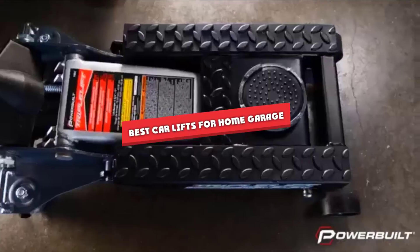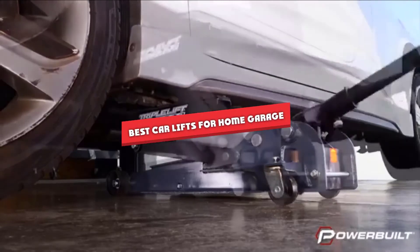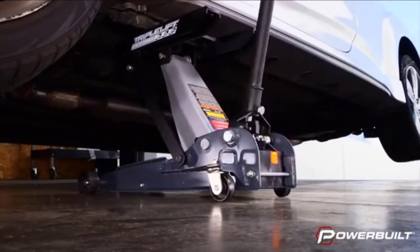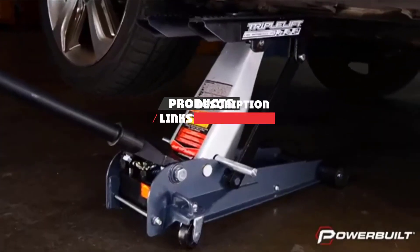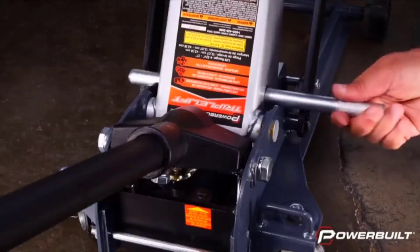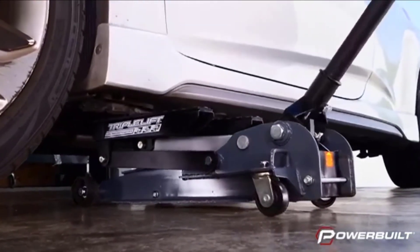If you are looking for the best car lift list for a home garage, here's a list you must see. We made this list based on our personal preference and ranked it based on features, prices, quality, durability, and reputation of the manufacturers. We've included options for every type of customer, so let's get started.